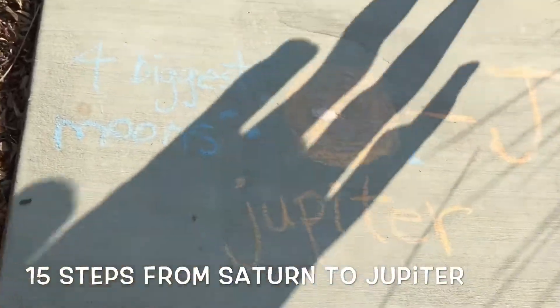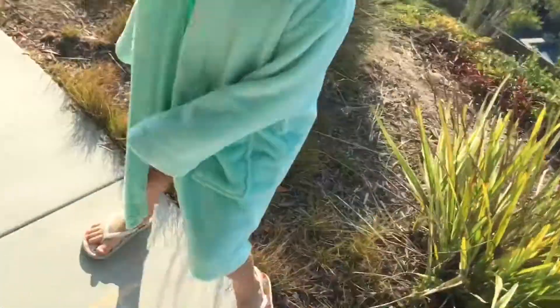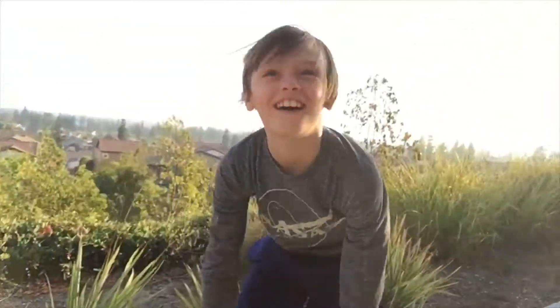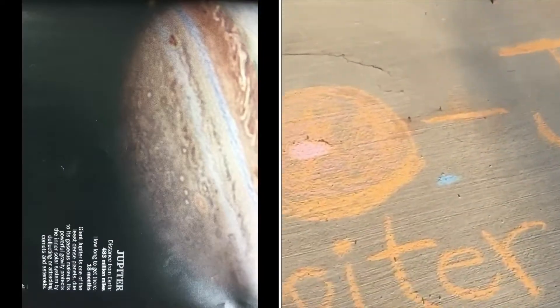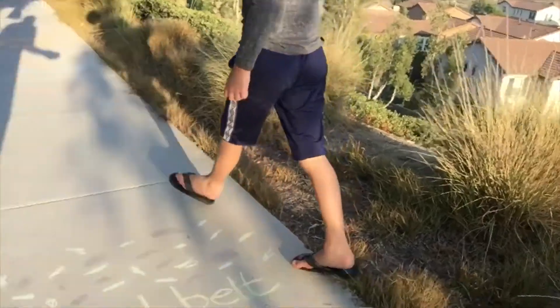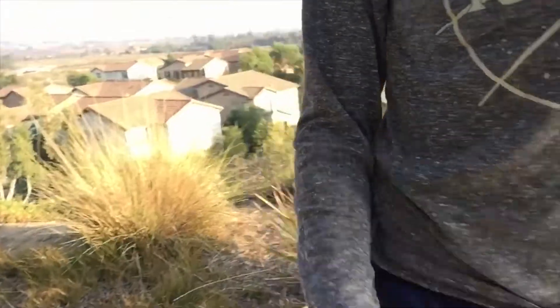Then we take another 15 steps or so. What do we got here? Jupiter! What's the deal with Jupiter? It's the biggest planet — it's gigantic. It's my favorite planet. Jupiter is the big protector of our solar system — things like asteroids coming in smash into the gas giant. Jupiter also has tons of moons; four of the biggest are the Galilean moons, and you can even see some of those with a telescope.